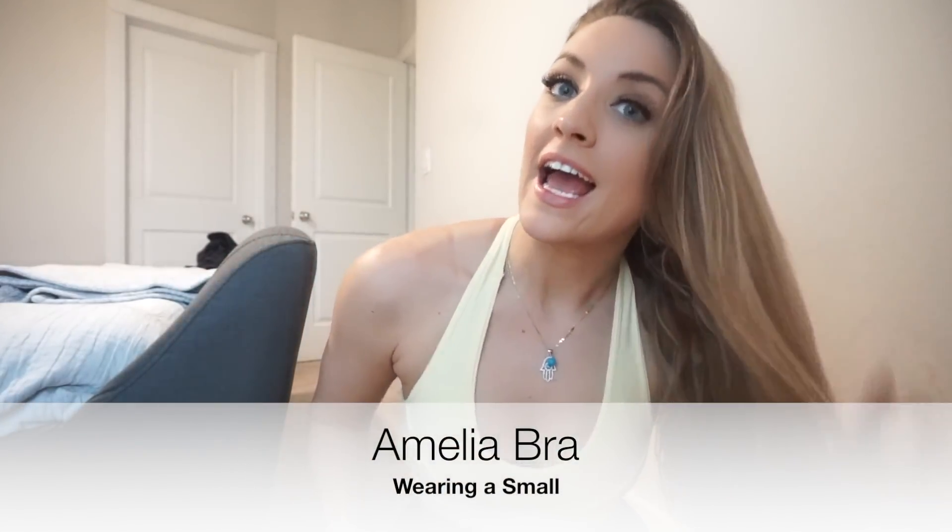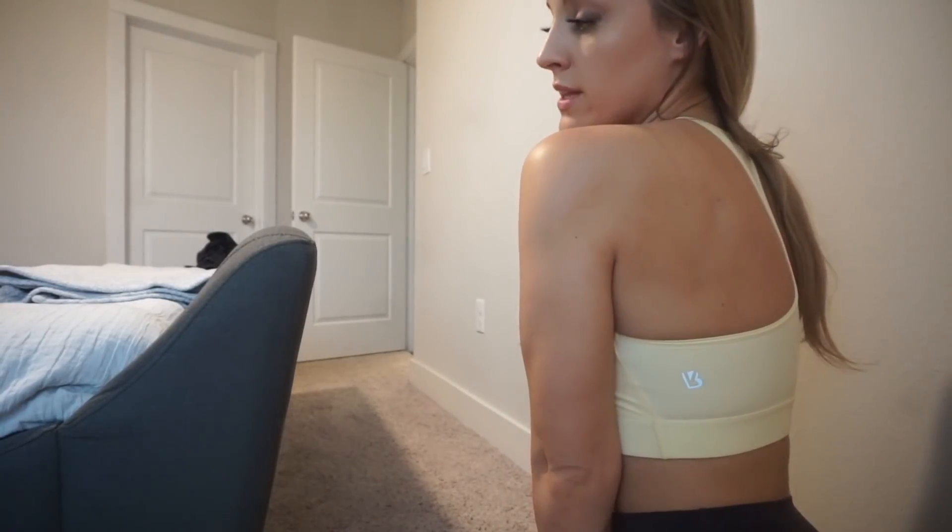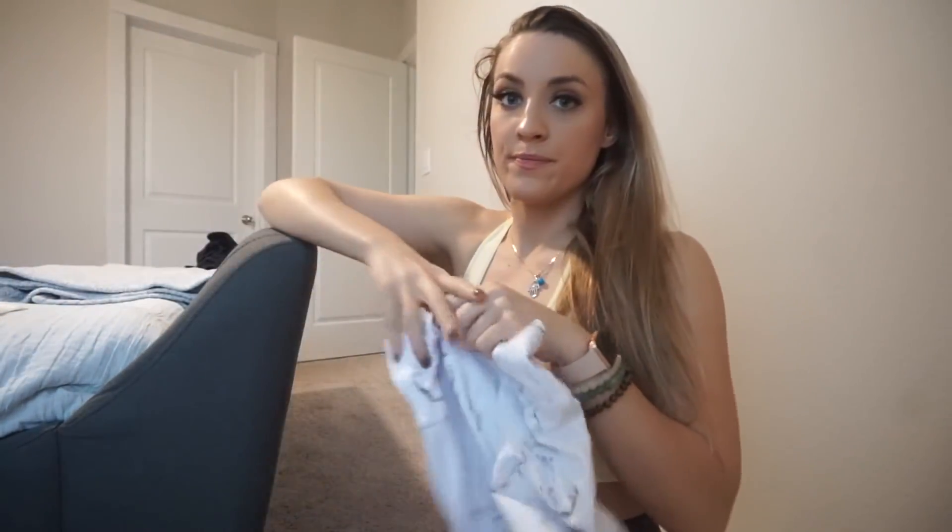Here is the yellow sports bra, and I think it actually still looks good on me even without a tan. The material feels very similar to the other one I just had on. I have to go get Troy from school, so I don't really have time to do the marble leggings or the shorts — we all know how those look on anyway.